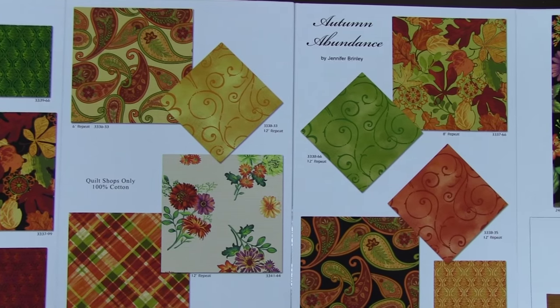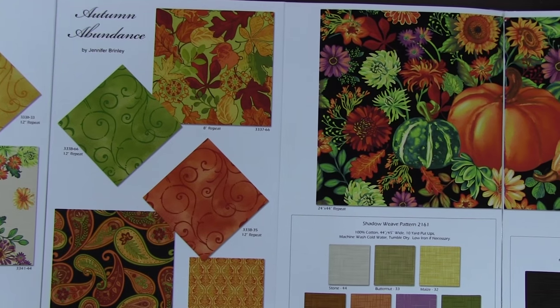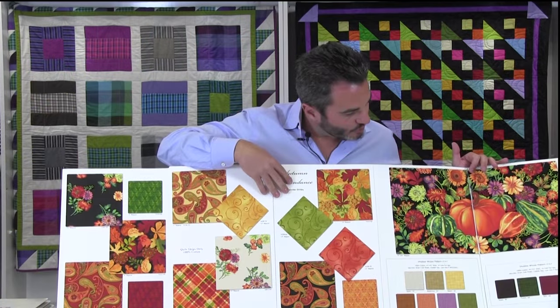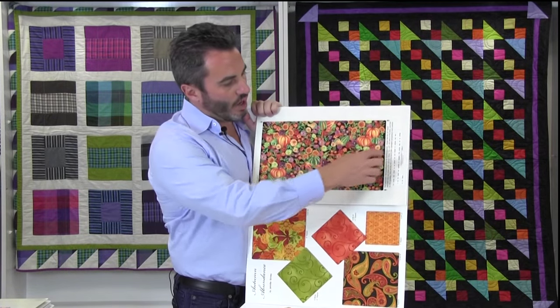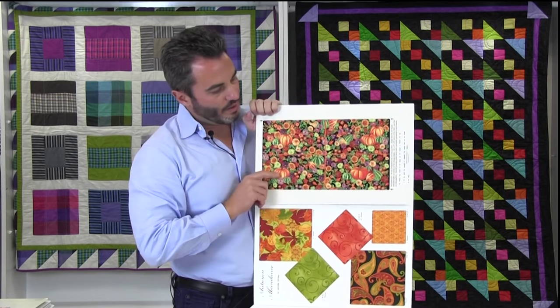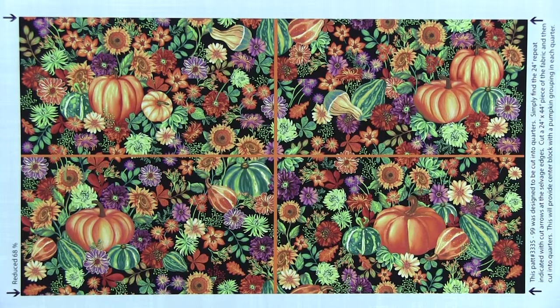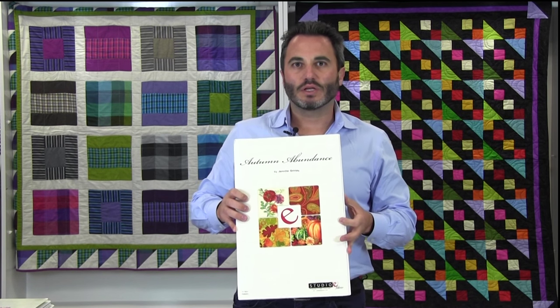We have fall leaves, a little paisley, a little all-over, and more of the same in the orange and yellow combination, and the green combination. Then this piece is really interesting — it's a 24-inch repeat, not a panel. But if you cut it according to the directions, you could get four placemats that are exactly the same size and design. Unfortunately at this time I don't have any projects on this line, but this is Autumn Abundance by Jennifer Brindley, ships in April of 2016.